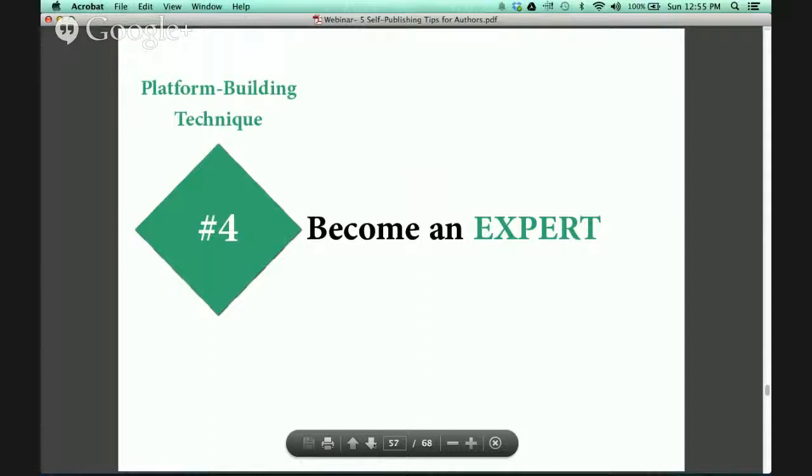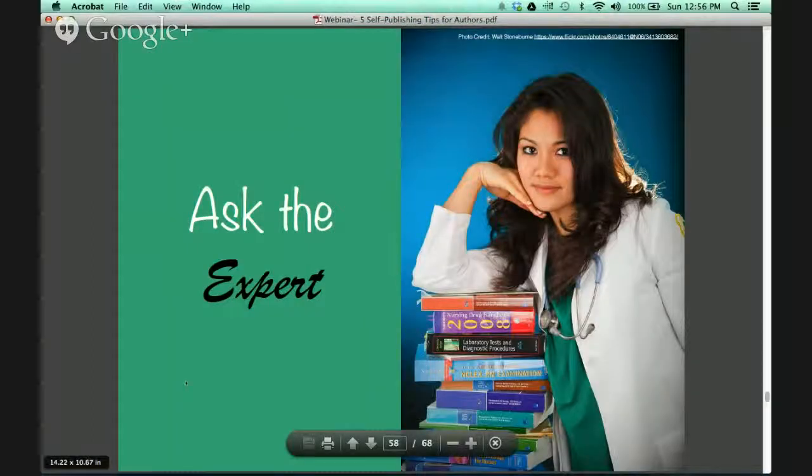Platform building technique number four — become an expert. It is extremely critical for you to become an expert on what you have written. They don't say write what you know for nothing. People don't want to hear advice from somebody they don't feel is an expert on that topic. You need to build trustworthiness as an expert. In health and fitness publishing, for example, you'll notice books are often written by doctors — they've done extensive research and education on their topics, and we trust their knowledge and experience.